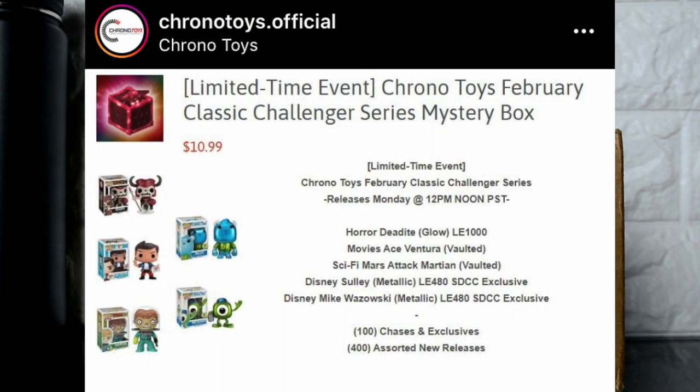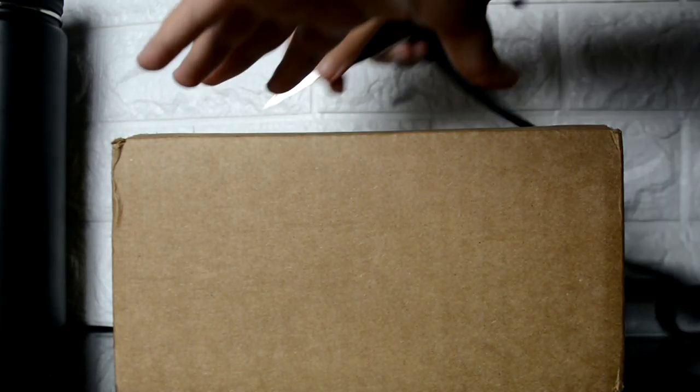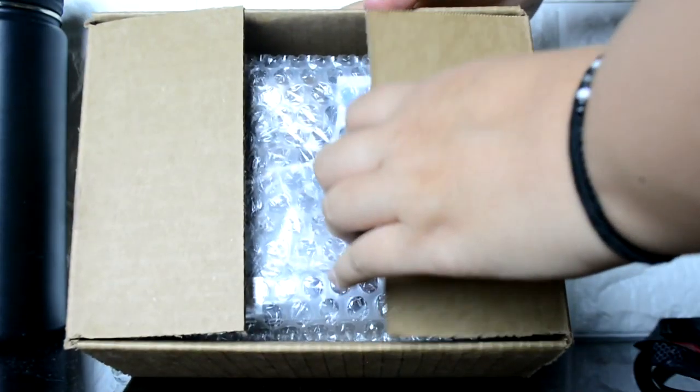Hey, what's up you guys! This is a Chronos Toys unboxing video — their limited time event, the Chronos Toys February Classic Challenger Series Mystery Box. I got this for $10.99. There were different possibilities for the main hits: chases, 100% chases and exclusives, and 400 assorted new releases. Let's just open this box up and see what we got — I've got my pocket knife this time.